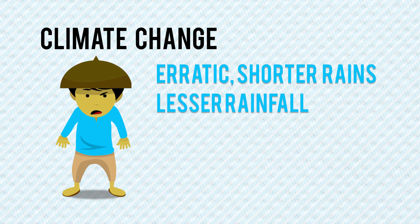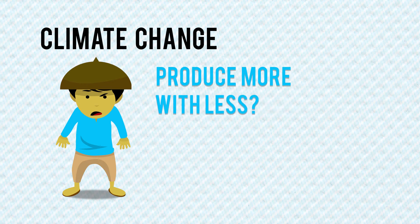With the looming effects of climate change that brings erratic and shorter periods of rain and lesser amounts of rainfall, can our farmers still produce more with this?